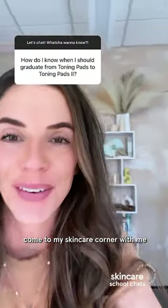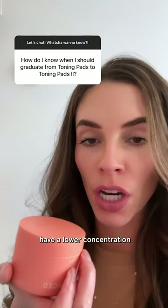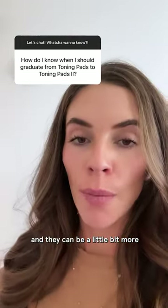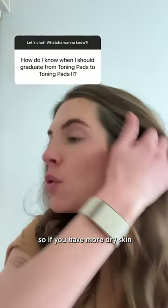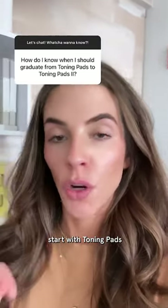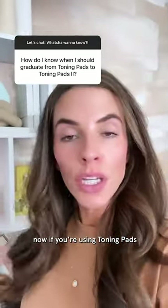Come to my skincare corner with me. Toning pads have a lower concentration of glycolic acid and can be a little bit more gentle on the skin. So if you have more dry skin or more sensitive skin, start with toning pads — or if you've never used them before, start with toning pads.